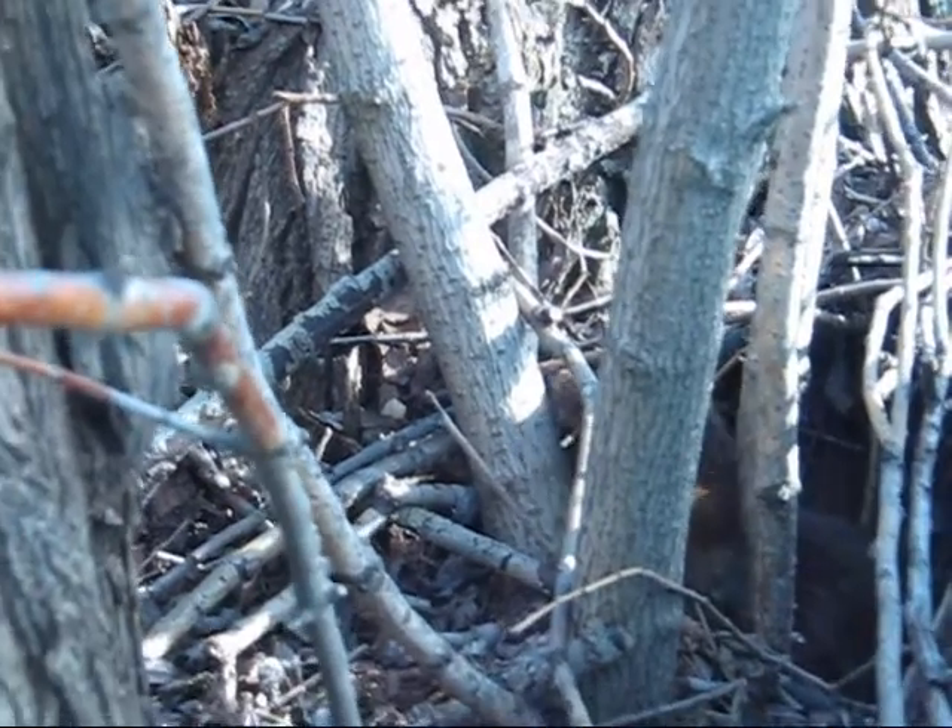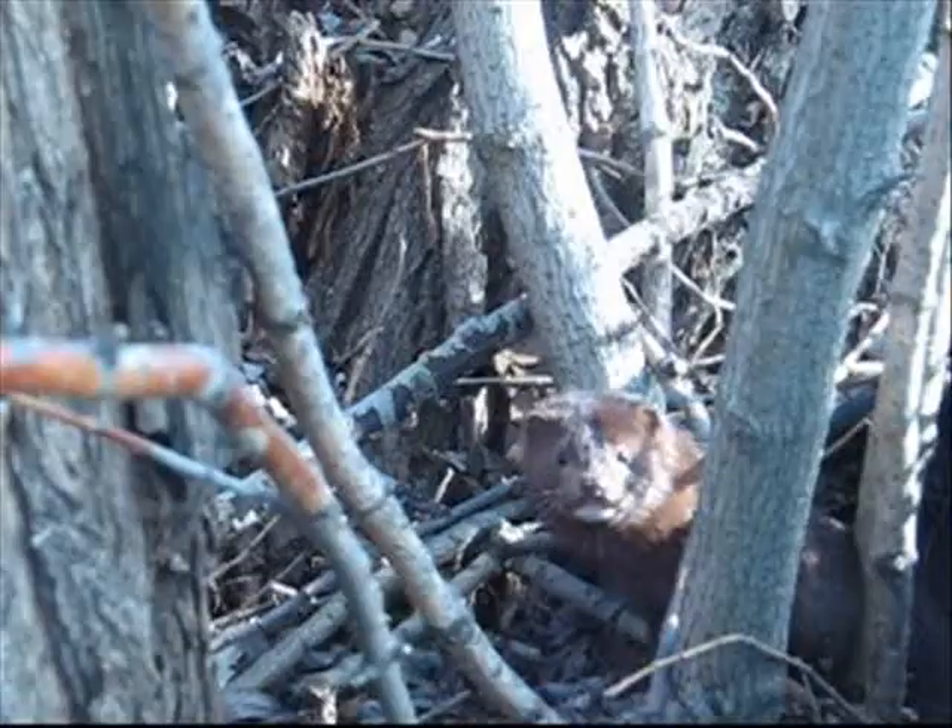I kind of thought maybe it was a fisher, but it's a mink. I think so.